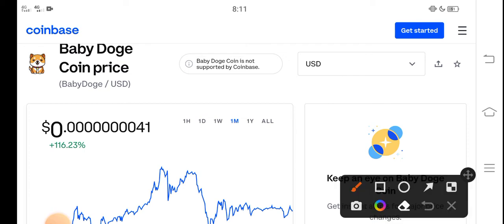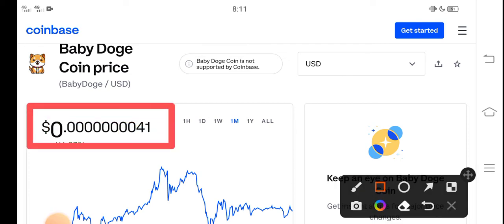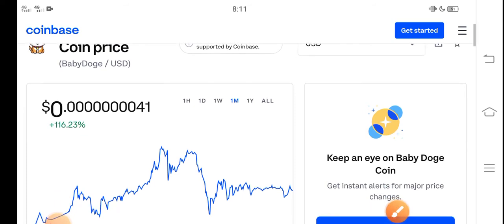At this time, the current price of Baby Dutch Coin in the market is about 0.00000 for one USD dollar. That is the current price of Baby Dutch Coin in the market. And on the other side, you can see here, I think it's a profitable coin.